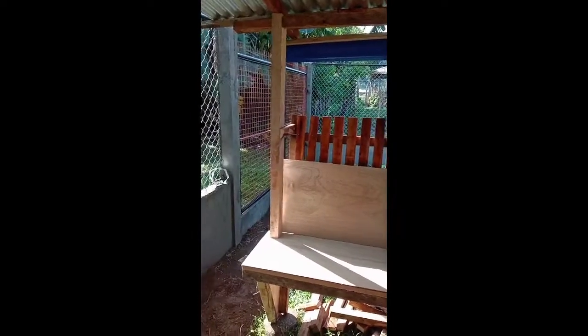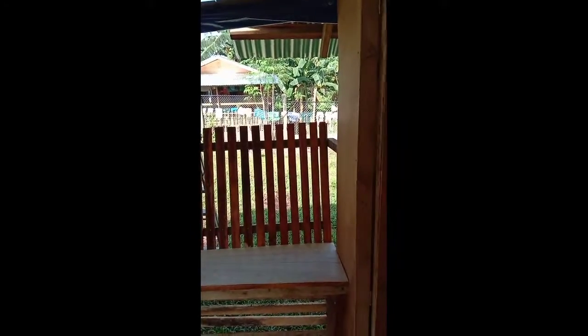This is all temporary by the way, but it will be kept for later use when we build our new house on the same land or lot.